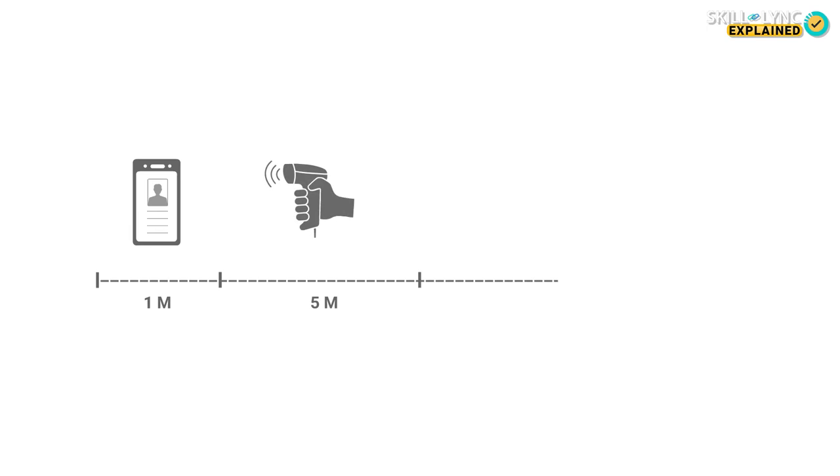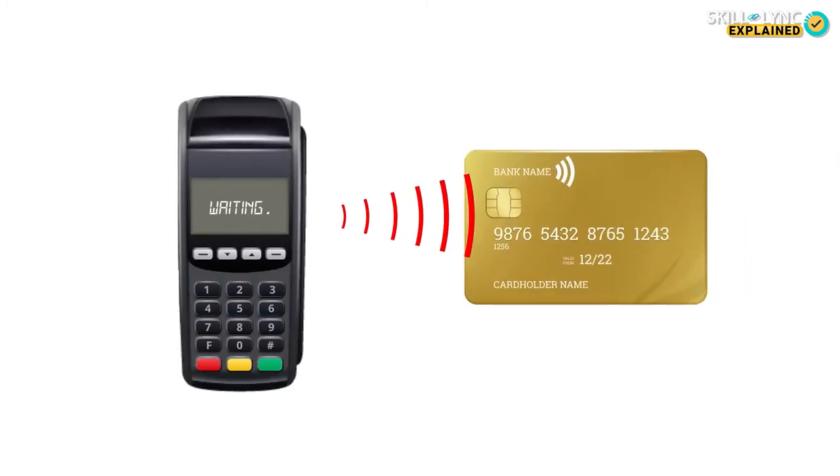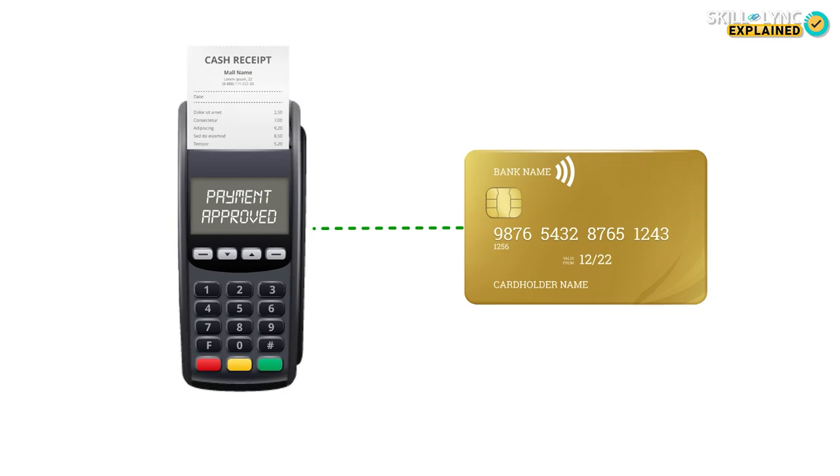While RFID can work at a range of around a few meters, NFC works at a range of a few centimeters at most. The principle remains the same though. The card machine sends out a signal that is picked up by your card, which in turn sends the information back to the reader and the transaction is complete without you having to enter your PIN. The NFC tag on your card is a passive tag, which means it does not have its own power source to send out signals — just like your FASTag.